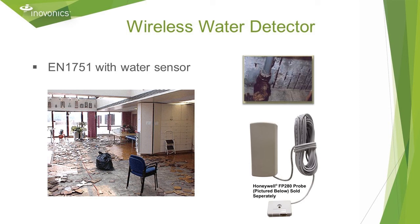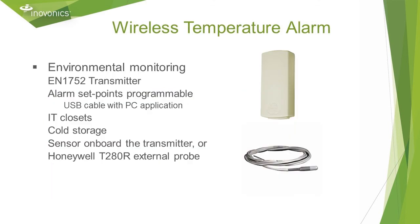The EN 1751 is a wireless water detector transmitter. It works with the Honeywell FP280 water sensor to detect a quarter inch of standing water. The EN 1752 is a wireless temperature alarm — it has programmable high and low set points, an onboard temperature sensor, or it can use an external probe, the Honeywell T280R. You can download an application from the InnoVonix website and get our USB cable to customize those set points. The defaults are 40 degrees for the low and 80 degrees for the high.